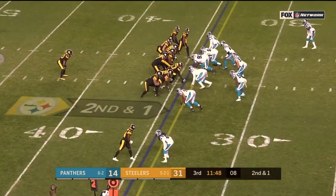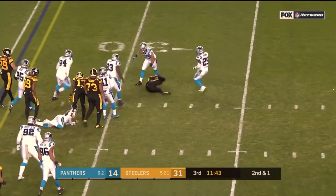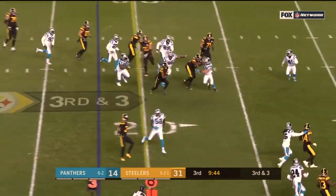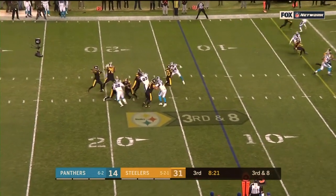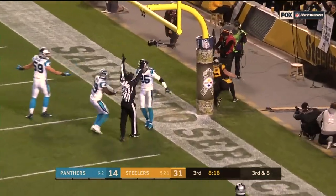Made positive plays as a result. Second down and one, Conner picks up the first down. Pass is caught, first down and more — Smith-Schuster. Third down and eight, end zone — there he is, McDonald for the touchdown.